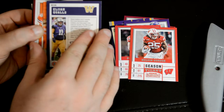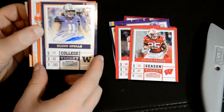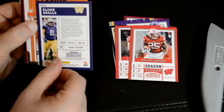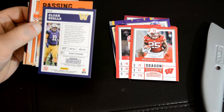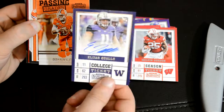Okay, there's probably our first auto. For the Huskies — Elijah Qualls. Quirky card, Elijah Qualls. Cool card.